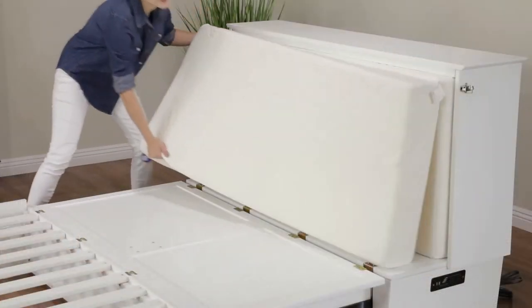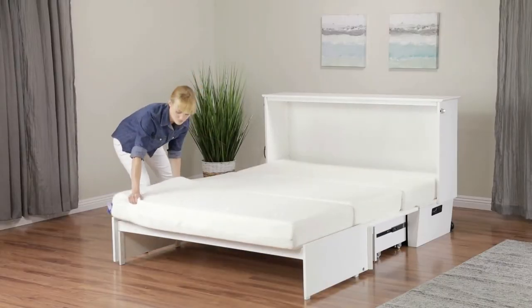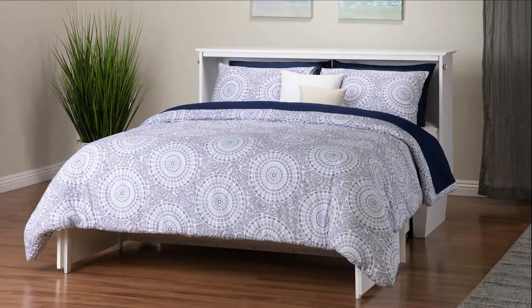Just unfurl the foldable memory foam mattress tucked inside. Add bedding and your home is guest ready.